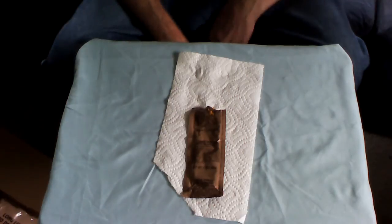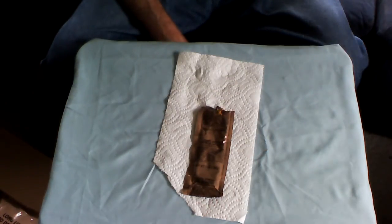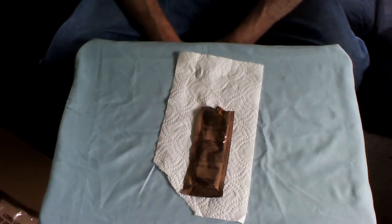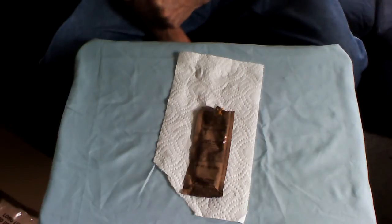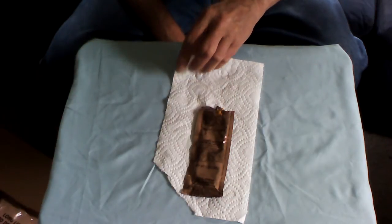I'm going to give it two thumbs up. That's the MRE-style cheese spread with jalapeño. As I showed you earlier, there are actual pieces of jalapeño in it — it's not just flavoring, it's the actual jalapeño.